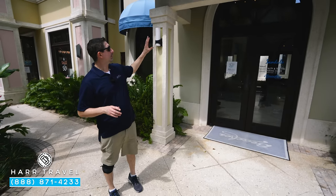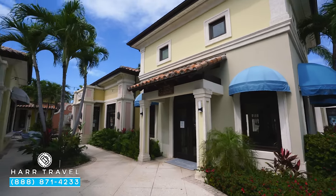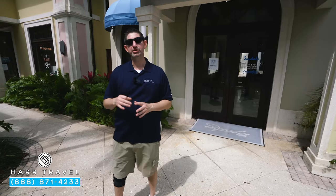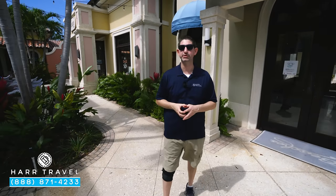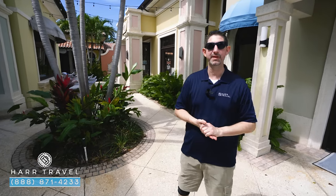Just behind me, you're going to find one of several loyalty and travel booking centers. A lot of our customers who are having an amazing time here on the resort want to rebook — maybe an adults-only vacation at Sandals or one of the other Beaches resorts as well. You book here, and as soon as you get back, you let us know and we'll take care of all the details from there.